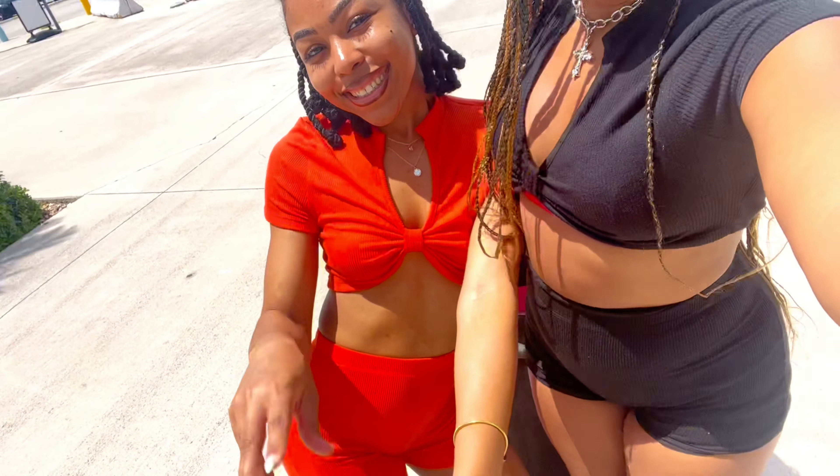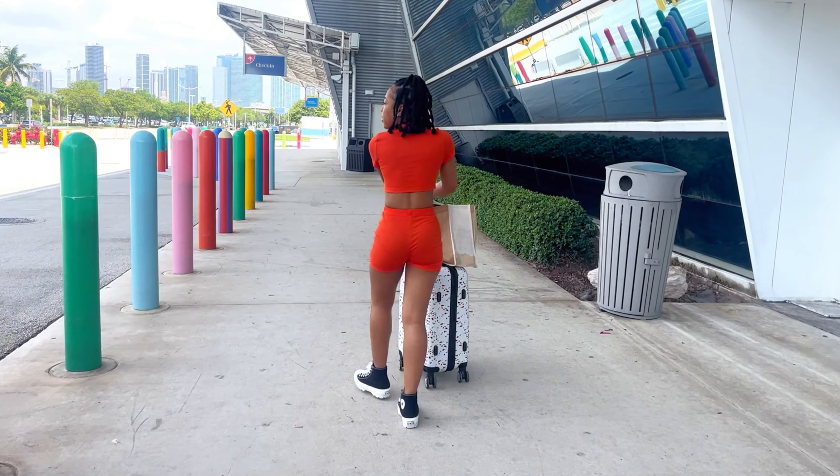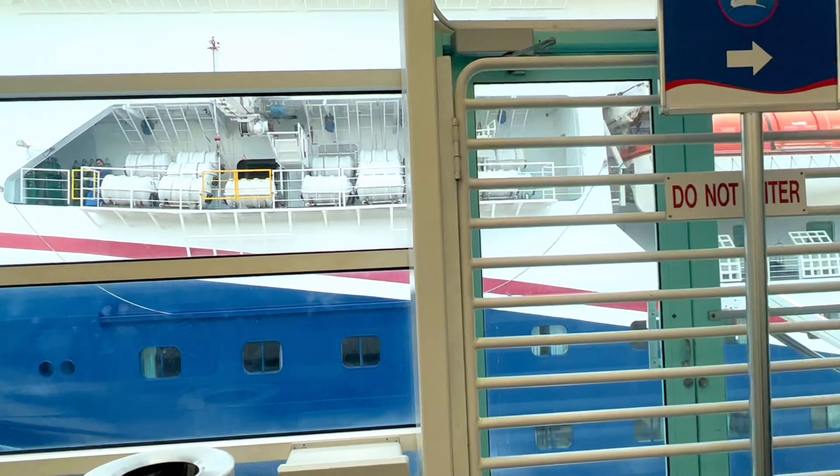We just made it to the port and we're like super early — about an hour early. We're about to check in our bags and then go on the boat. I'm here with my sister, we have like matching outfits. We're taking a shuttle because it's a far walk — we were at the wrong terminal, at C and we need to get to F. It's really hot right now. There's the boat, it's so freaking big.